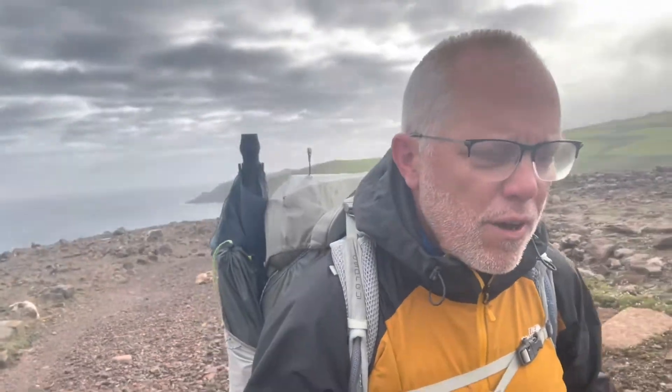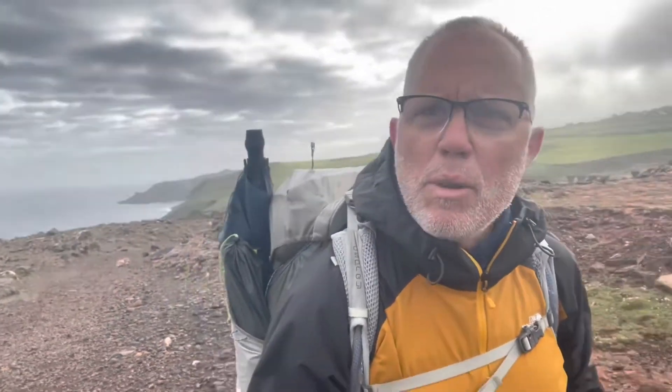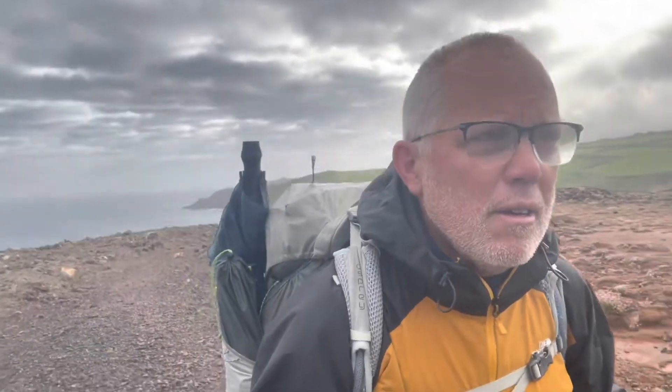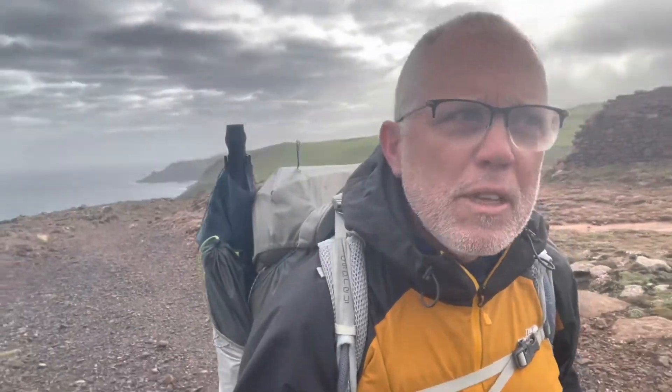Day 12 — that was a tough day. The underfoot terrain had us bouldering from one boulder to another. Once you got past those, you thought there was a bit of path, but it would only last about 10 metres, then you'd get a rocky section or another stretch of bouldering. Definitely the toughest day in terms of being able to get a rhythm.